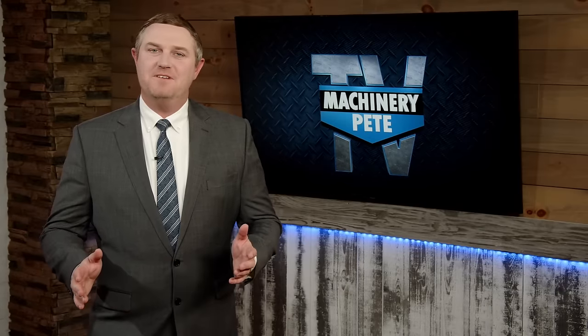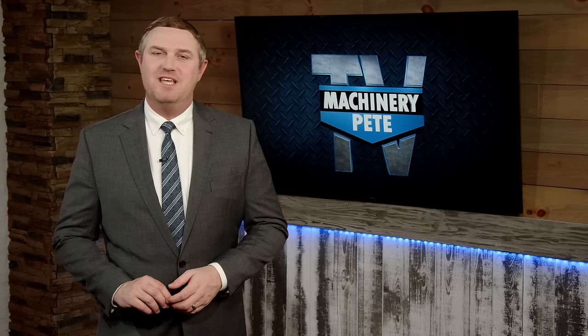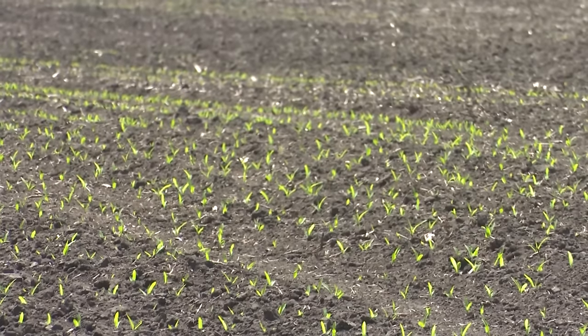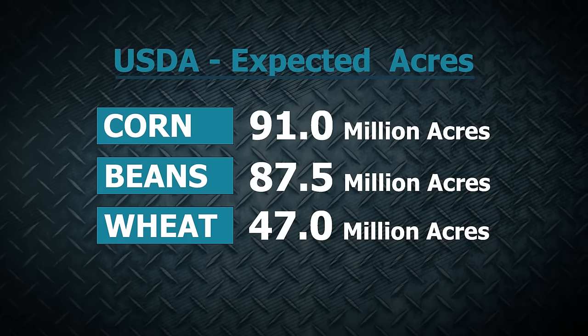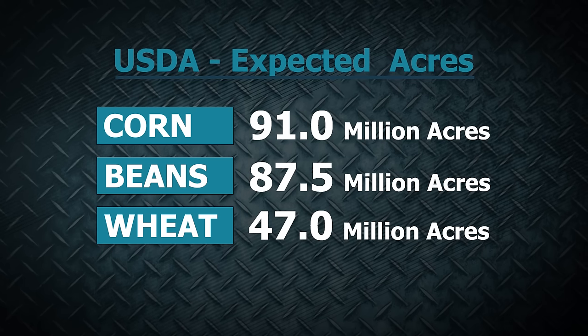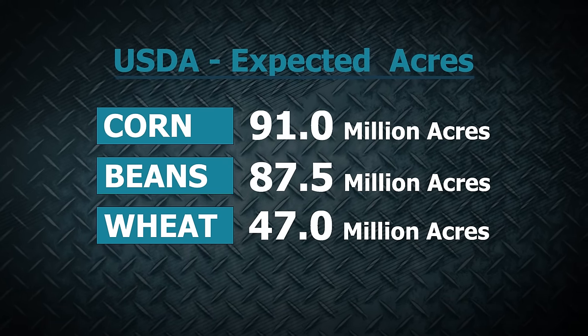Thanks Pete. I'm Clinton Griffiths. An early warm-up has farmers itching to get planters rolling. The USDA has just released its initial expectations, showing a combined acreage of corn, soybeans, and wheat at 225.5 million acres — about 1% lower than last year. Breaking it down: 91 million acres of corn, 87.5 million acres of soybeans, and 47 million acres of wheat, with corn and wheat both lower and soybeans up about 4 million acres.